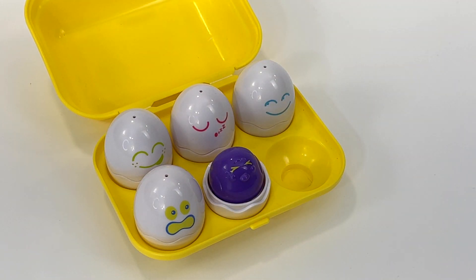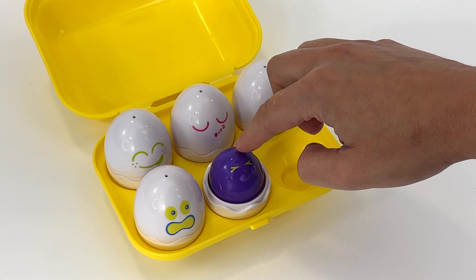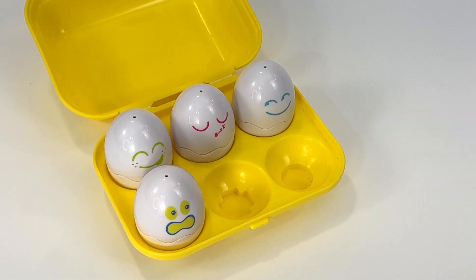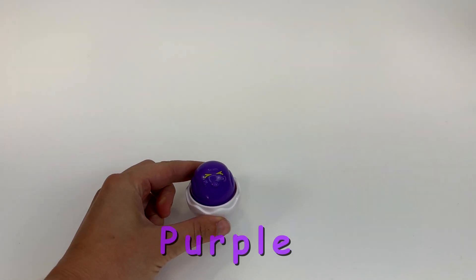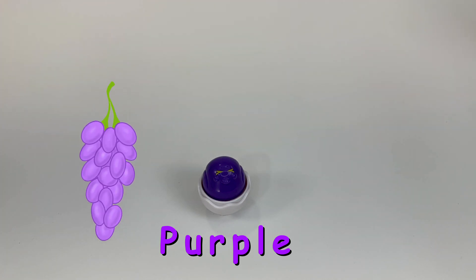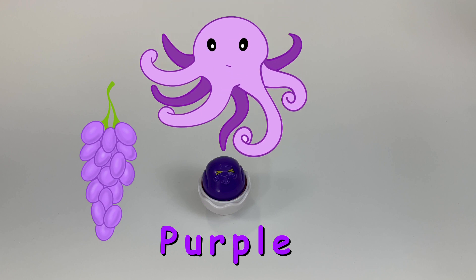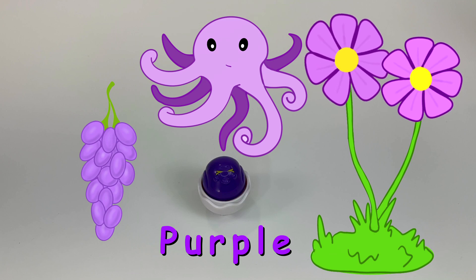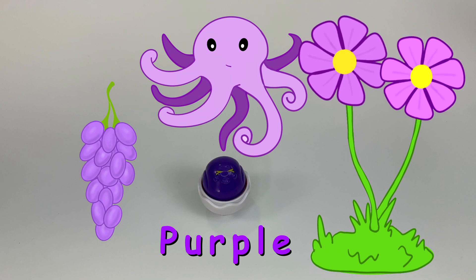Look. This one squeaks too. This one is purple. Let's see if we can think of some other things that are purple. What about grapes? Grapes are purple. And here's a purple octopus. And some pretty purple flowers. Flowers come in lots of colors, but these flowers are purple.